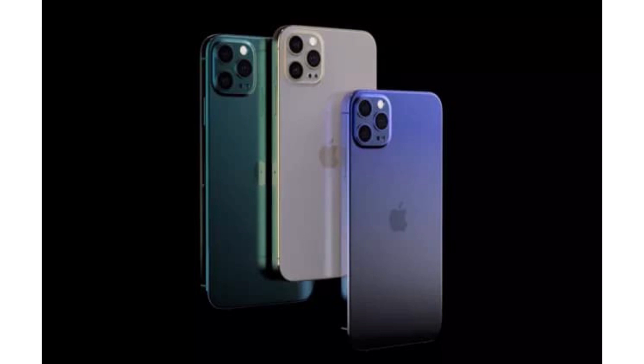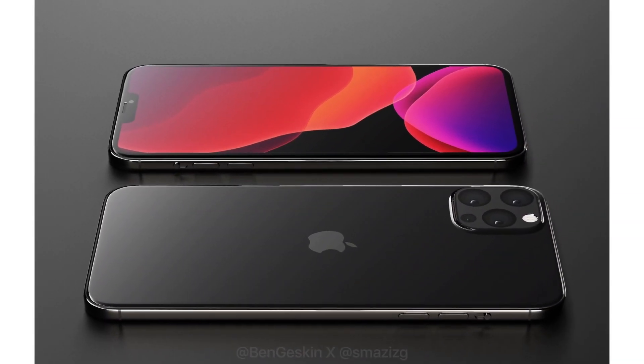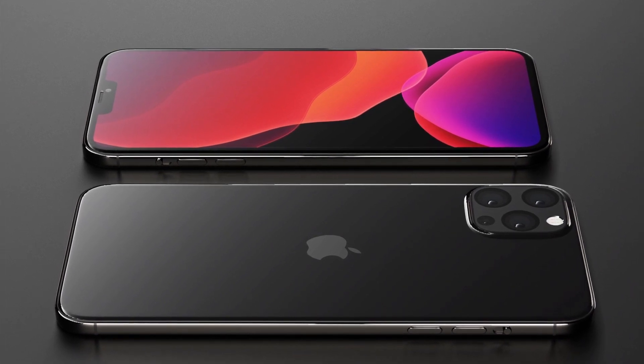In terms of design, it is not that much different from the iPhone 11 — it is pretty similar. But if you see the edges, they are much like the iPhone 5 series, because as you can see they are flat. So I think Apple is thinking about bringing back that design, and I think it's a good idea. In terms of the back, it is pretty similar.